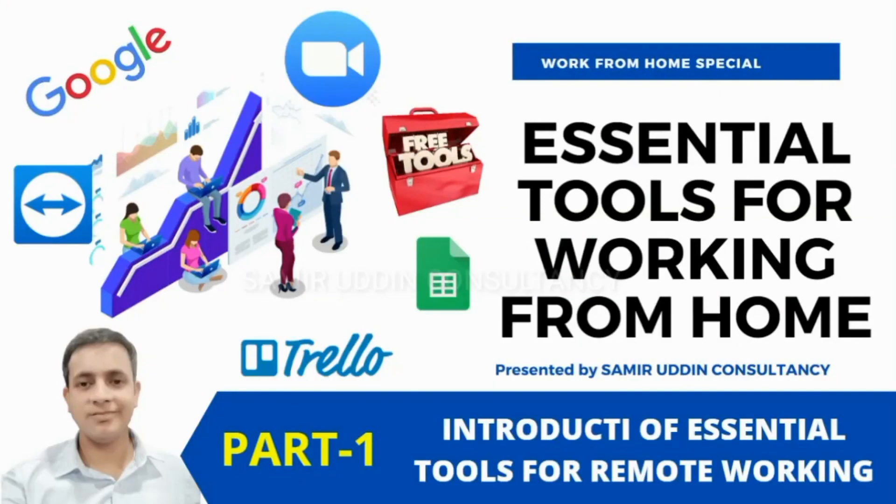Welcome to all of you in our training course: Essential Tools for Working from Home and for Working Remotely. We have created this short course in the form of a playlist at Samiruddin Consultancy and it covers many tools that will help you work from home effectively. The great thing is that all the tools covered in this course are free to use and you do not have to pay for using them.